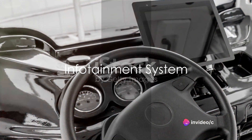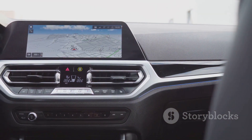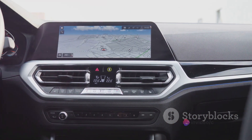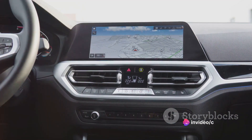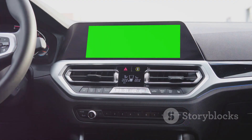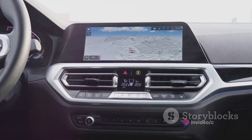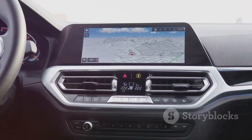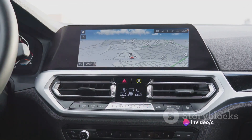The Rivian R1T isn't just about power and performance, but also about entertainment and connectivity. Nestled in the heart of the cabin, you'll find the Rivian's infotainment system, a marvel of technology that seamlessly integrates into your driving experience. The system's large, high-definition touchscreen dominates the dashboard, providing a crisp, clear view of all your information and entertainment options. From GPS navigation to streaming your favourite tunes, it's got you covered.